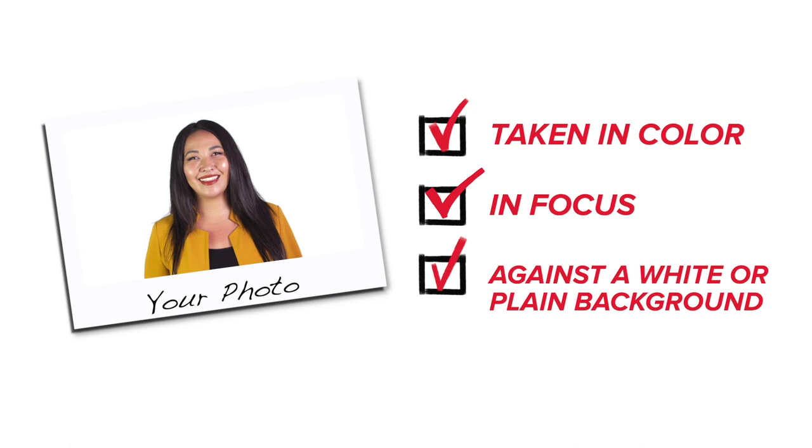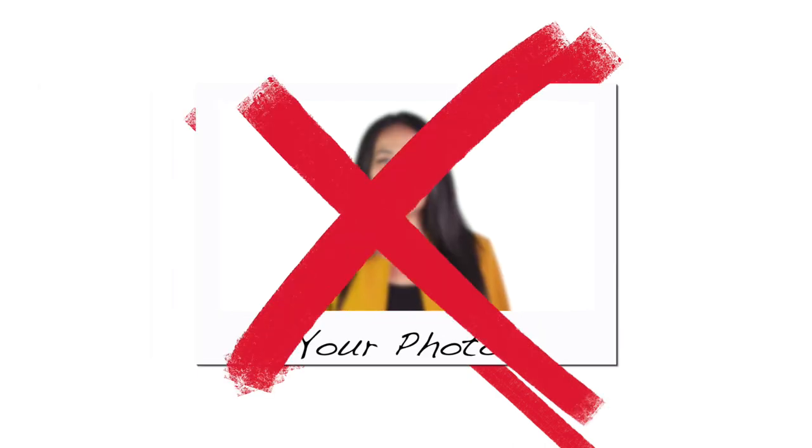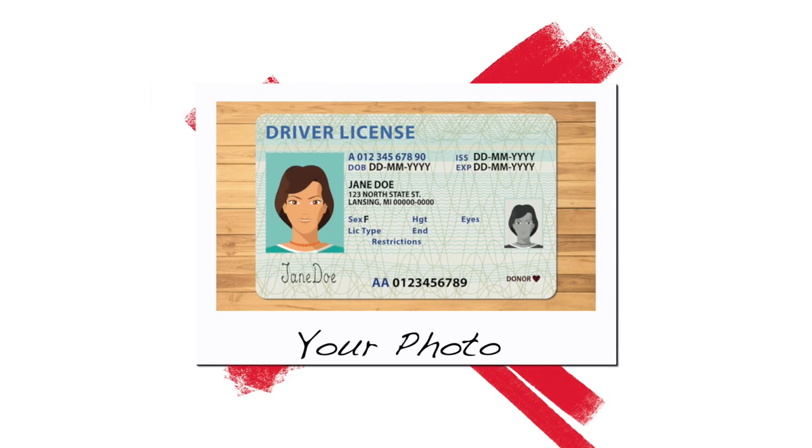You may smile in your photo if you wish. Your photo must not be uploaded in black and white, be blurry, or be a photo of an existing ID card.